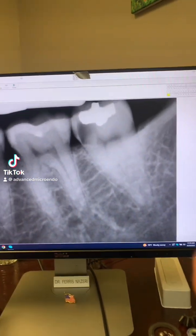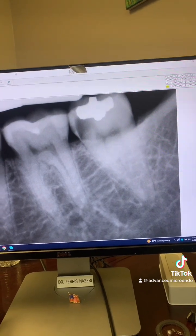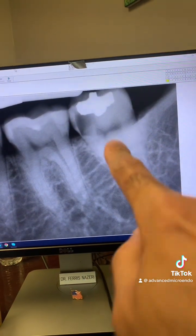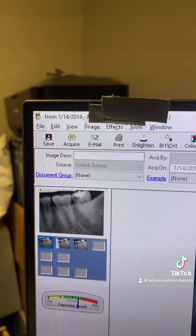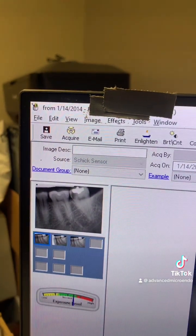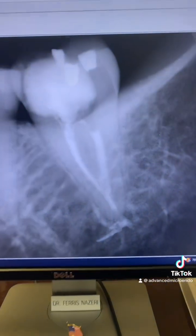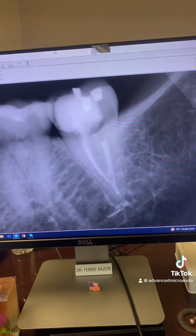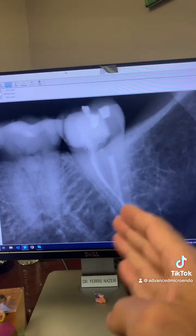This patient was referred to me nine years ago, in 2014, for endodontic treatment of tooth number 18 — large decay to the pulp, irreversible pulpitis. Here's the date as you can see: 2014, more than nine years ago. This is immediately after we did the root canal on tooth number 18, nine years ago — removed the decay, rebuilt the missing walls.